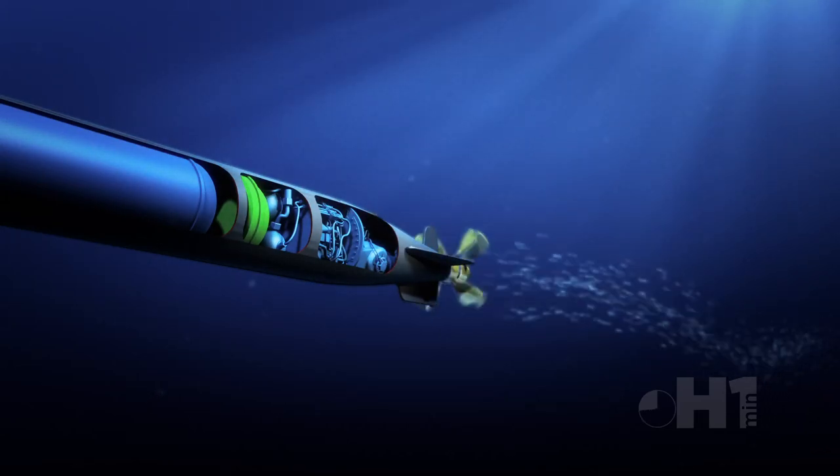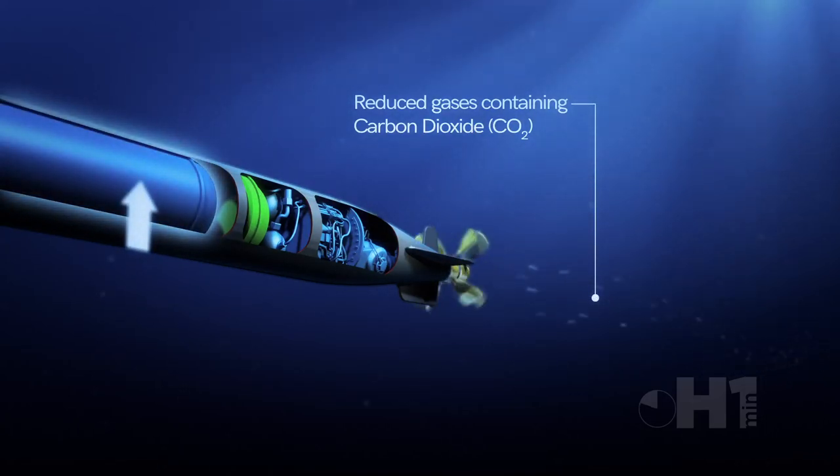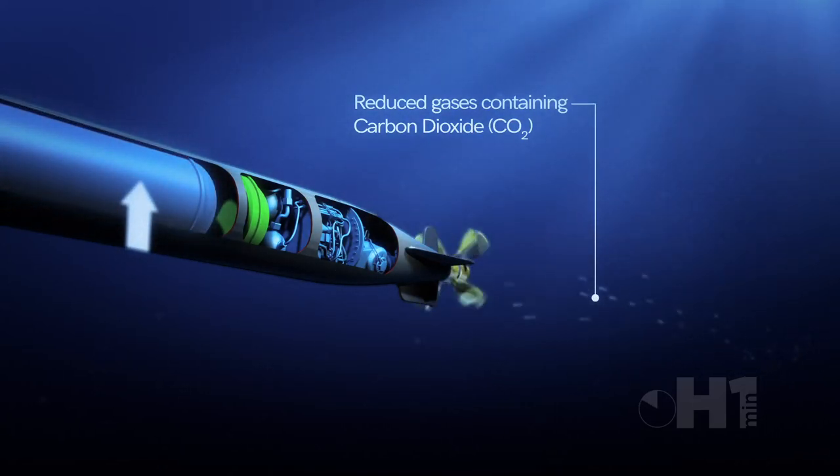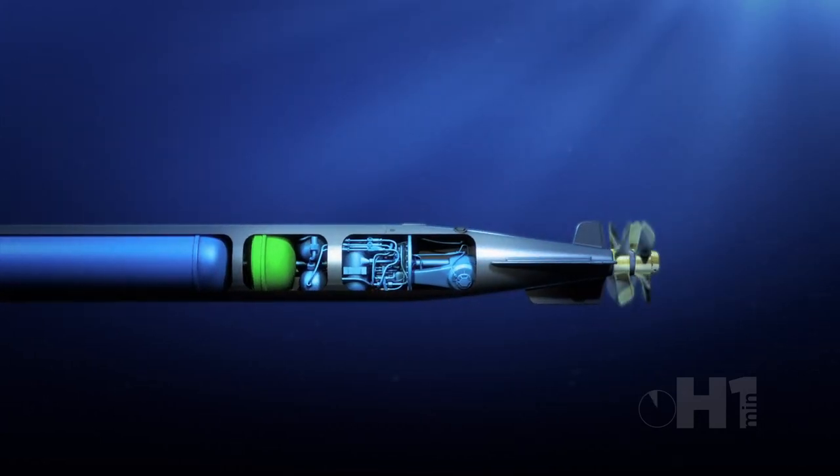The Type 93 torpedo used pure oxygen during the combustion process, which removed the visible torpedo trail and also increased the range. However, this also increased the risk of premature explosion, so the pure oxygen was only injected after the torpedo's deployment from the ship or submarine.